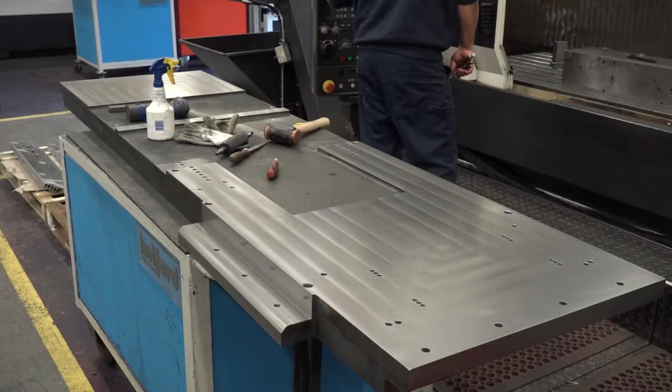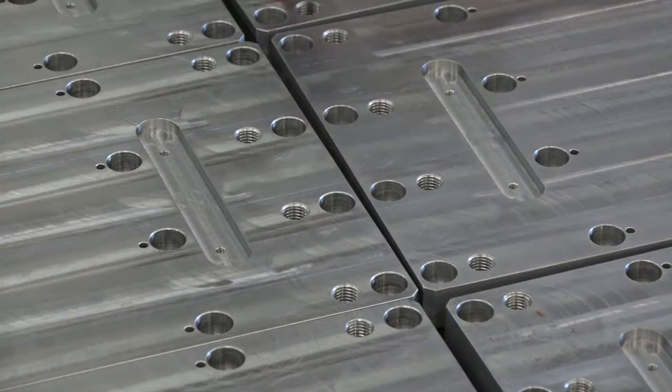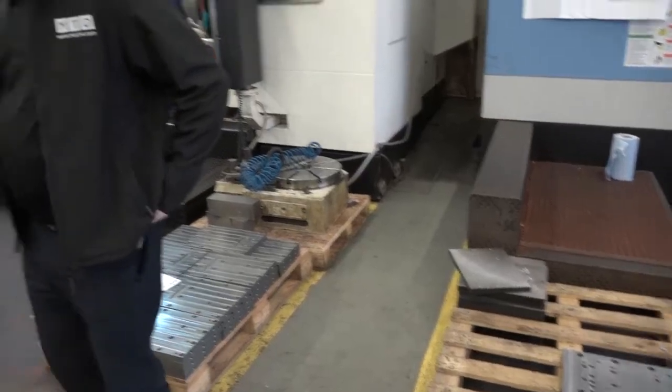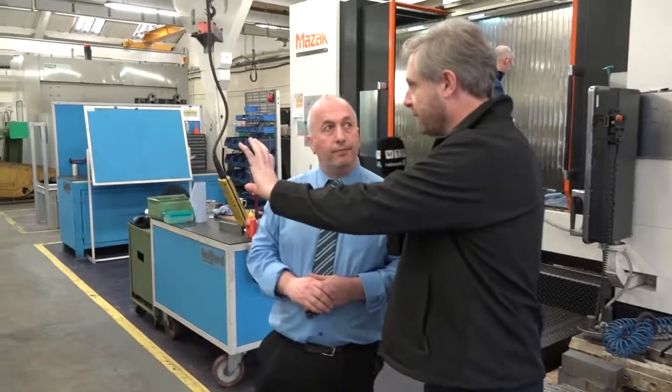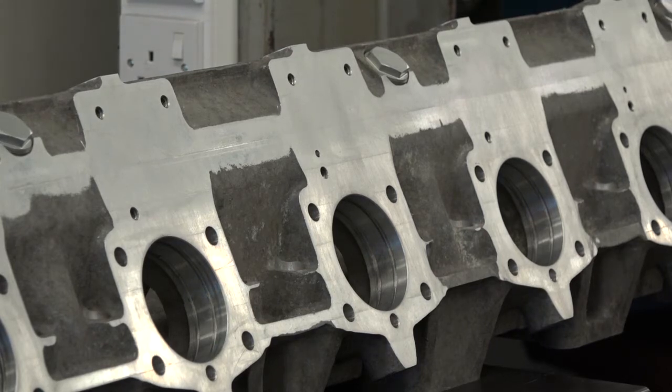Walking through here there are a lot of different components. In terms of materials, we have a range. Over there we have a cast iron casting for the tobacco industry. Over here we have some plate work for prepress equipment. And this component here is really impressive — what's this?